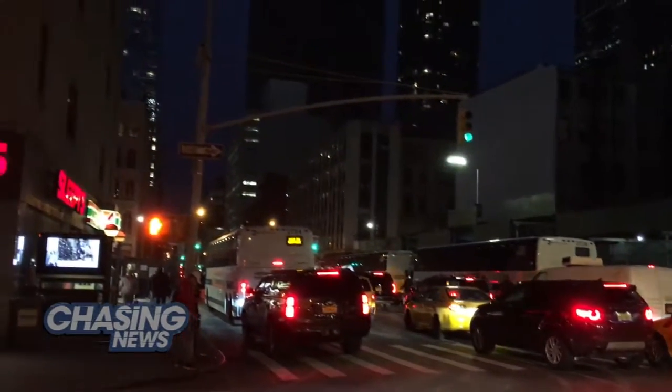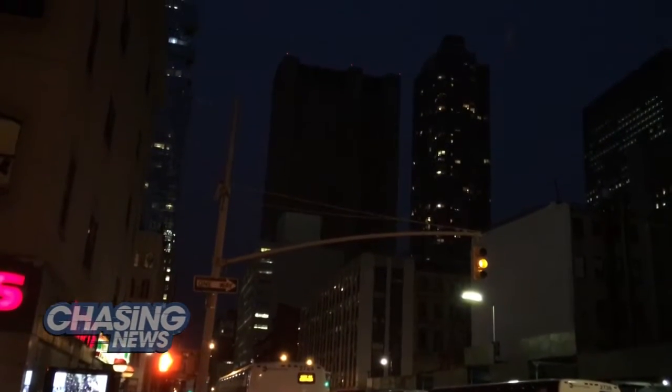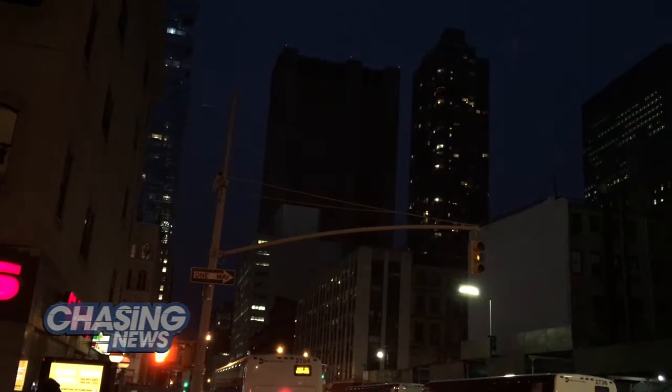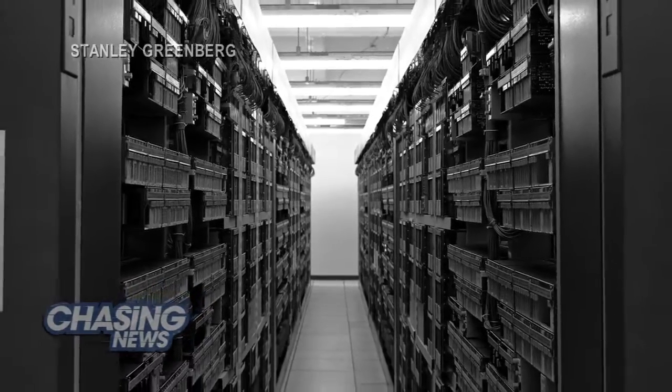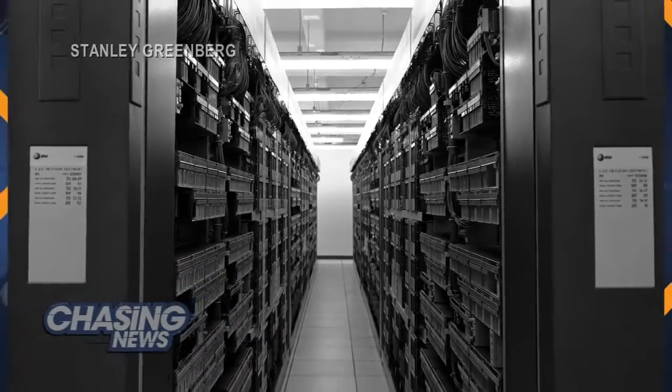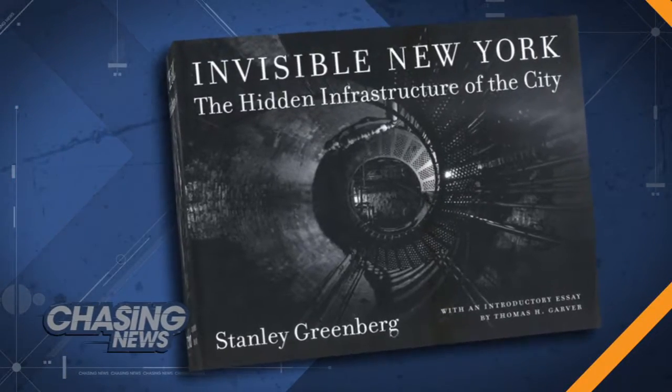The Long Lines Building is the NSA's dark tower. When I went to the building recently, I saw only a dimly lit lobby. But there is someone who's been able to make it through security — that's Stanley Greenberg, a Brooklyn photographer who got access to part of the building in 1992 for a book he was doing called Invisible New York.